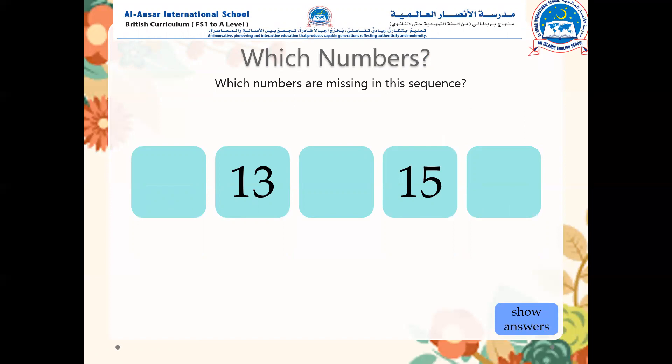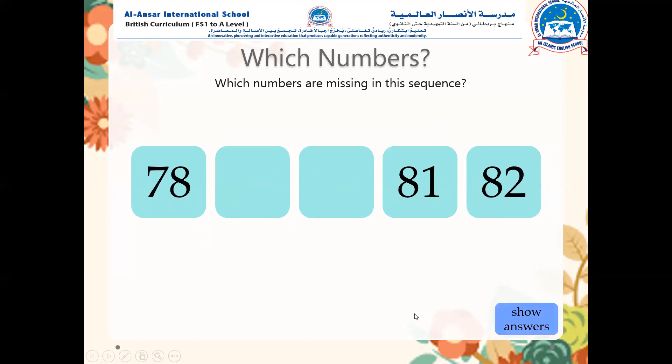Which numbers are missing in the sequence? You need to fill the sequence. If you want time to think, you can pause the video. What comes before 13? And after 13? Between 13 and 15? And what comes after 15? Well done. Let me show you the answers — I'm sure you got it right. Twelve, thirteen, fourteen, fifteen, sixteen. Well done, amazing job.